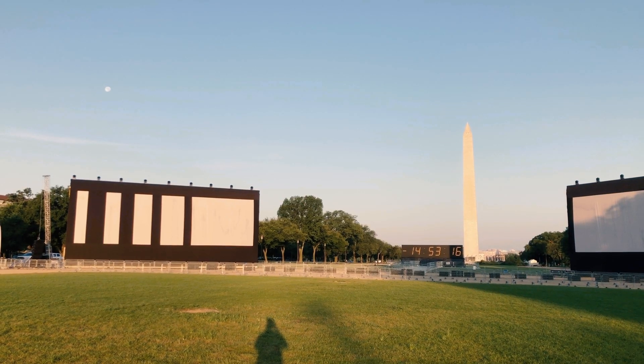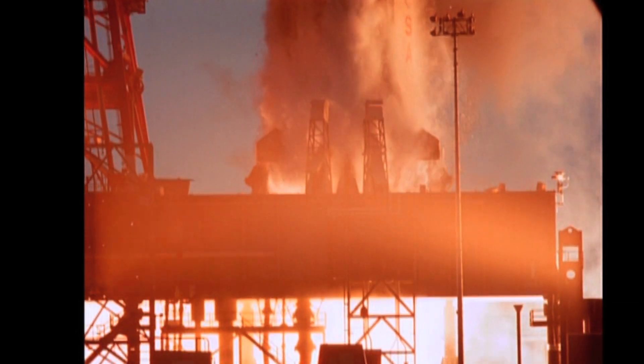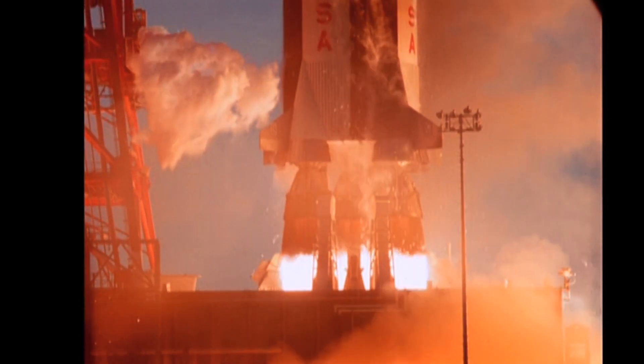There are a couple of different experiences here. The main one, of course, is the projection on the Washington Monument. But there are also displays on the periphery. The projection you're going to see on the monument is completely CG — completely computer animated. That's likely due to the fact that it's really hard to take pre-shot footage and put it onto a very bizarre aspect ratio that nobody is producing for.